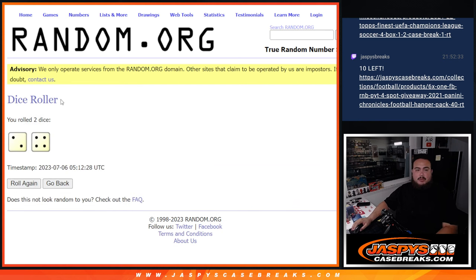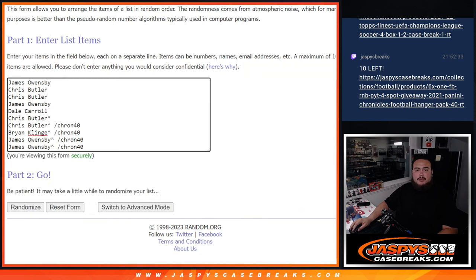So here's the dice roll. Let's click dice roll. And we got ourselves a 2 and a 4, six times. There are the customer names and the numbers — six times, 2 and a 4.